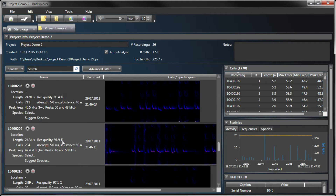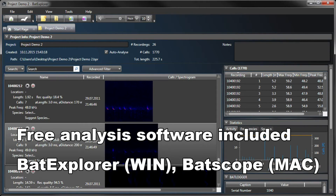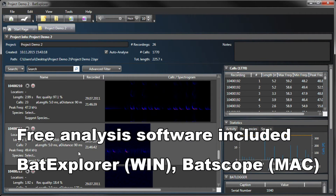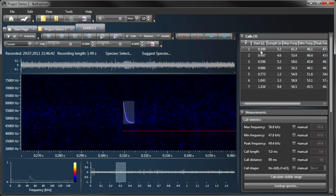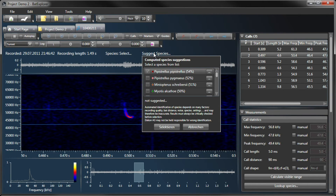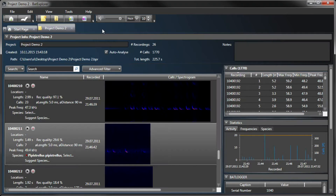The recordings can be analyzed and classified with the included Bat Explorer software. The data is imported into the computer and analyzed. Bat calls are detected automatically. Various tools like flexible spectrogram views, audio output, or species suggestions support you in the classification process. Statistics, filters, and export functions allow you to get the relevant data quickly.